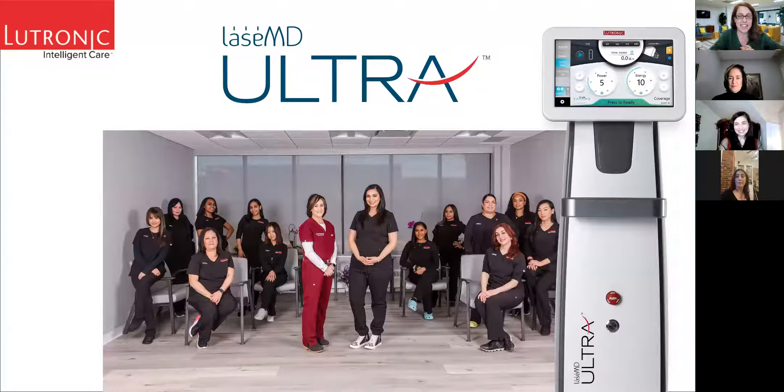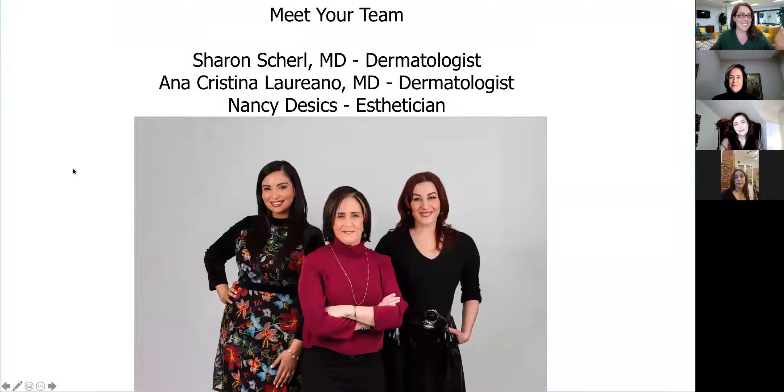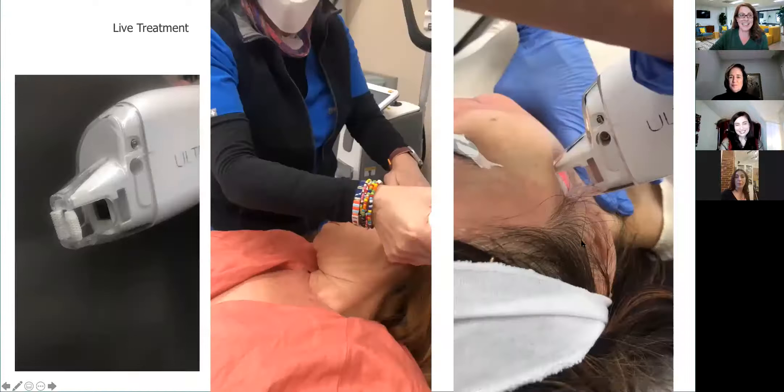Thank you so much for joining us today. We're very excited at Cheryl Dermatology to introduce our brand-new laser. This is also being recorded, so you can go back and watch the recording if you ever need. In case you're not already familiar with your dream team, we have Dr. Cheryl, who's in the middle, Dr. Laureano, and Nancy, who is our in-house esthetician. Dr. Cheryl and Dr. Laureano are board-certified dermatologists. So let's get right into this. Dr. Cheryl, the floor is yours.